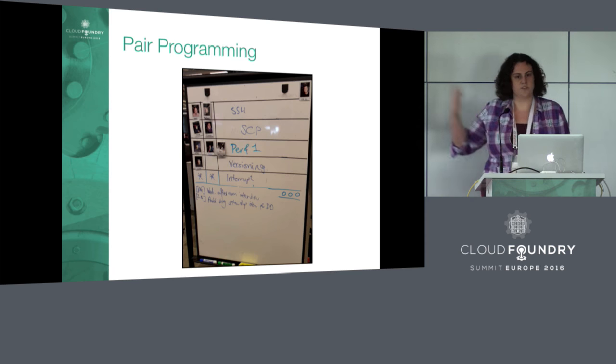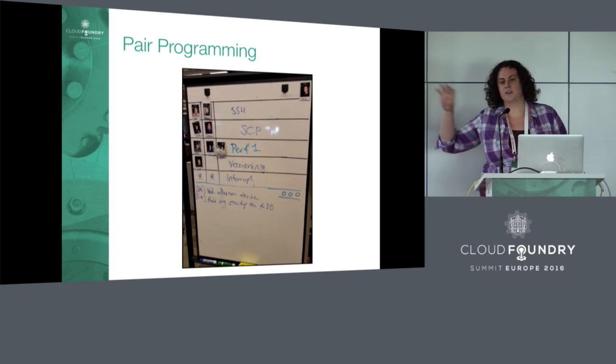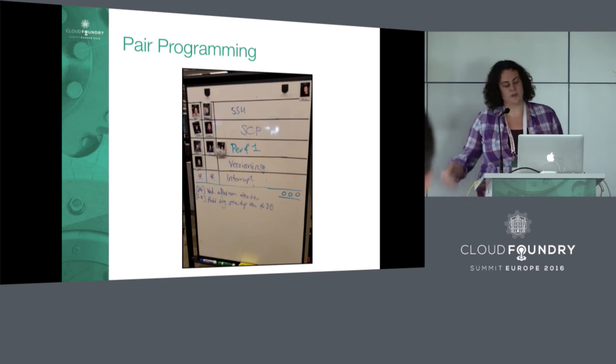At the end of standup, this is our result. We have a whiteboard with all of the pairs listed out and the tracks they're going to be working on that day, along with the roles each pair will take.